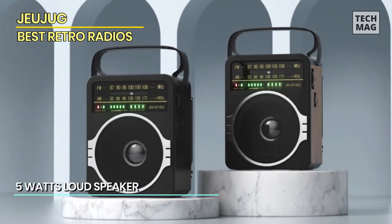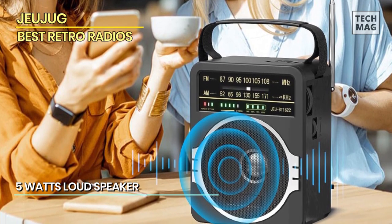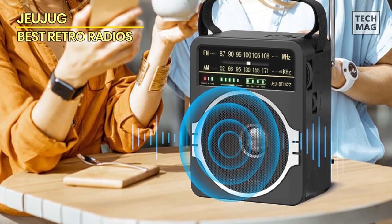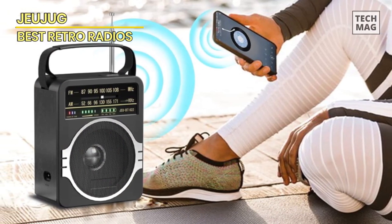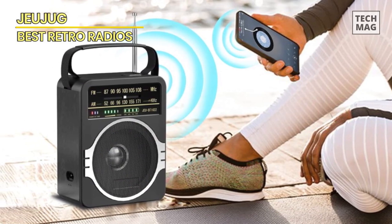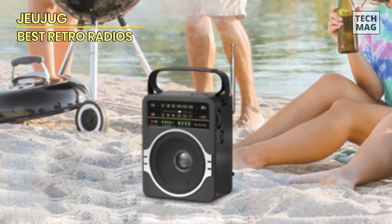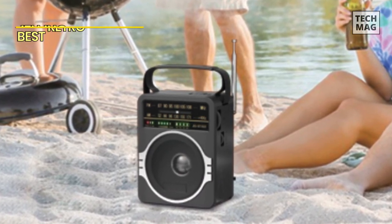The radio can also be powered by four D-cell batteries for extended playtime, or by plugging it into the wall with the included AC power plug, making it incredibly versatile in terms of power options. The black exterior adds a sleek and modern touch to its design, making it a stylish addition to any room. The Zhuzug radio's Bluetooth 5.0 capability allows you to pair it with your smartphone or other devices, transforming it into a wireless speaker.